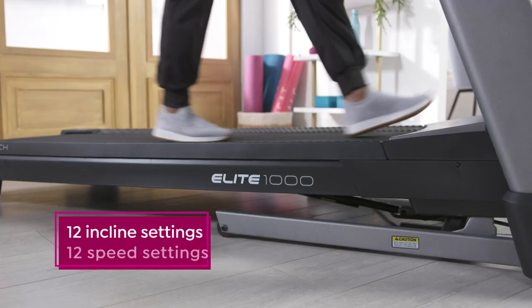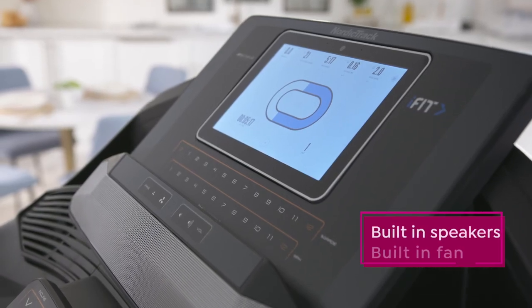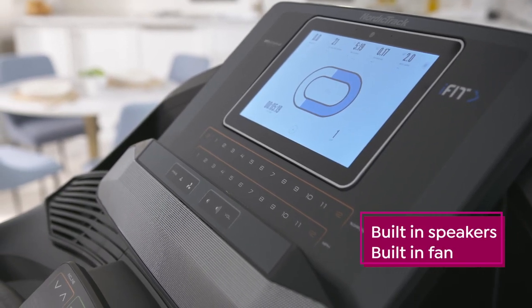The treadmill goes from 0 to 12 on the incline, 0 to 12 on the miles per hour, and it has speakers and a fan built right in.